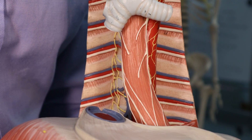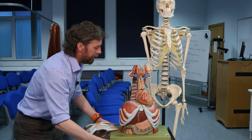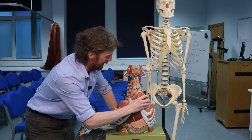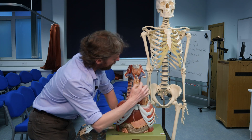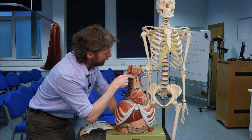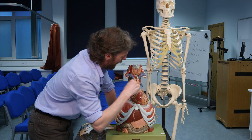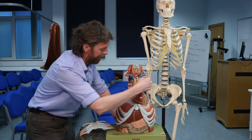The vasculature is different on either side. The arch of the aorta arches to the left and posteriorly. From the arch of the aorta, we have the common carotid artery and the left subclavian artery, whereas the brachiocephalic trunk passes over to the right and then gives off the right common carotid artery and the right subclavian artery. And then we have the pulmonary trunk giving off left and right pulmonary arteries, with pulmonary veins going into the heart.